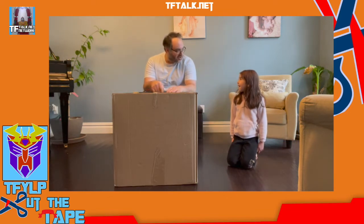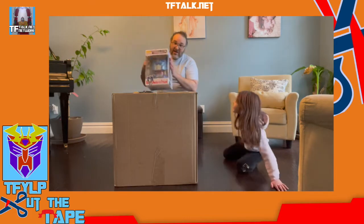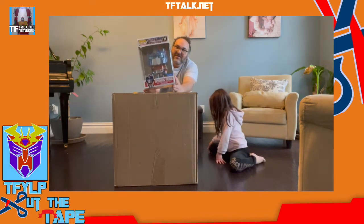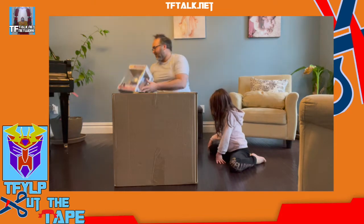Before we actually open this, we've got a couple other things we need to open. I just want to show this off — I found this finally. It's the Optimus Prime Pop. It's the giant Optimus Prime Pop.